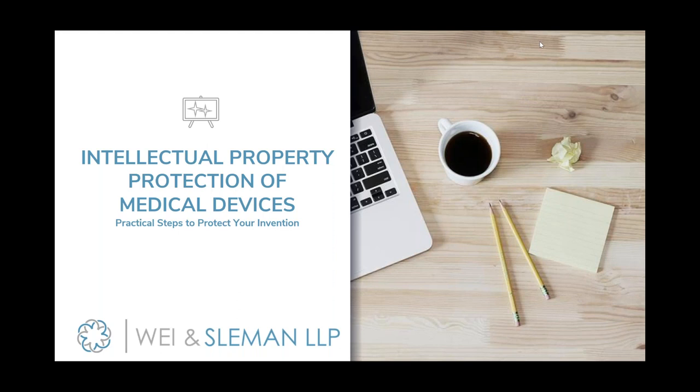Good evening, everyone. My name is Ethan Unchusi. I'm from the Biodesign and Innovation Committee. We are all here tonight for our presentation on Intellectual Property Protection of Medical Devices. This presentation will be recorded and posted on YouTube underneath RFS Education. If you have questions during this presentation, type your question in the chat box and we will get to your question at the end of the webinar.